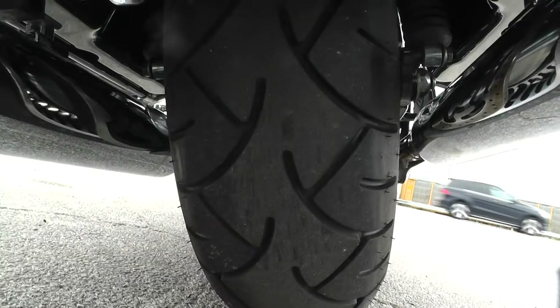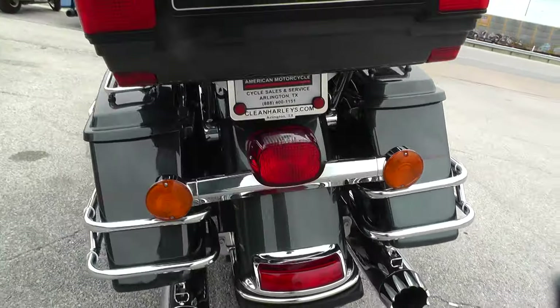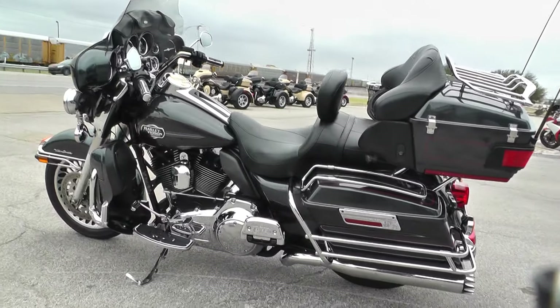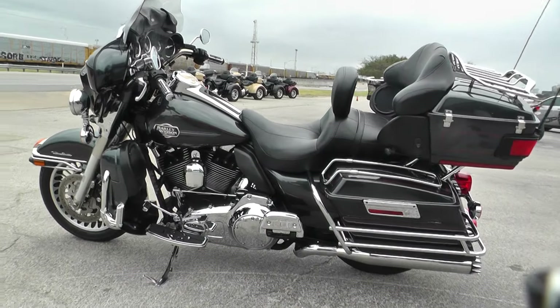Good tire on the rear with a lot of nice tread left on it. This is one of our certified pre-owned bikes, so we do a multi-point inspection, a 15-mile test ride to make sure everything's working properly, and we give it a professional detail.